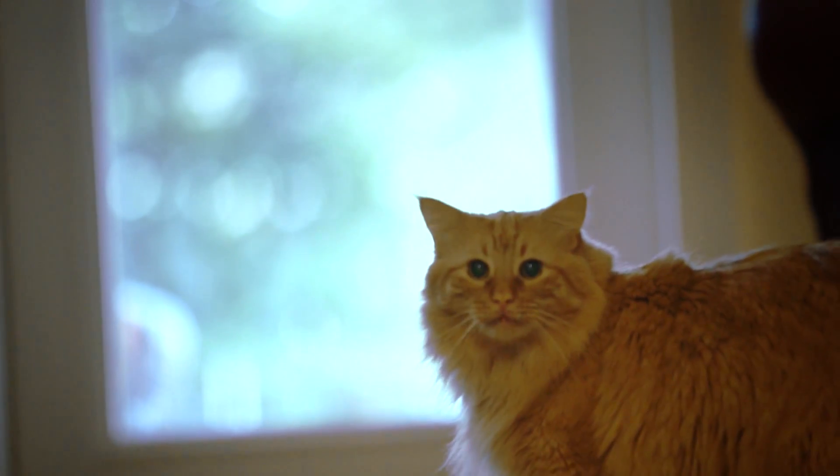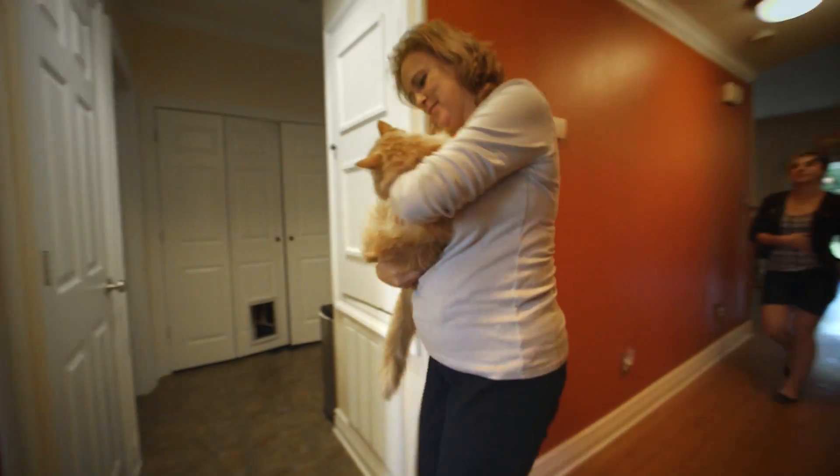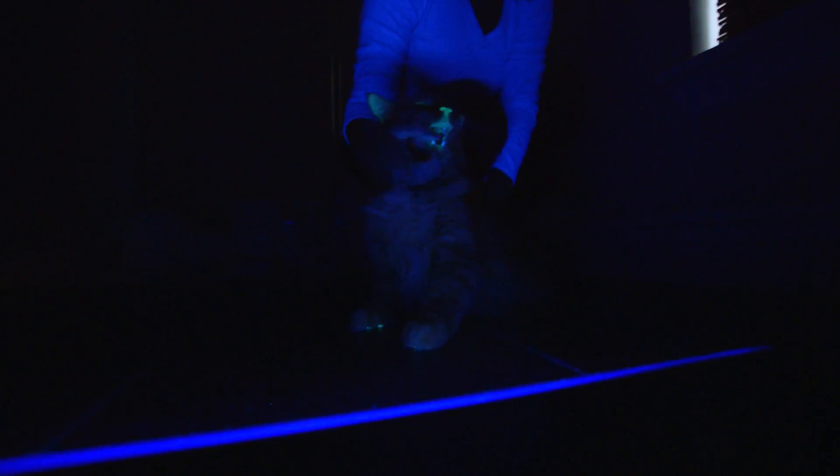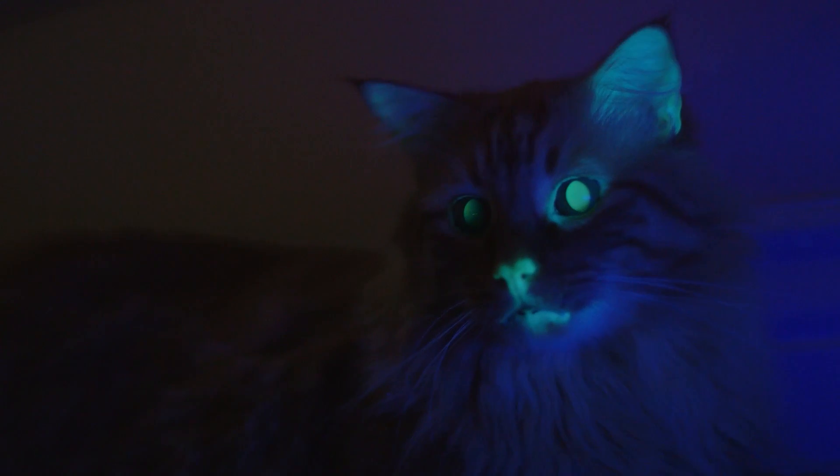One of the criticisms you hear a lot is that cloning is this high-tech, sexy spectacle, and some scientists think it actually distracts from more basic efforts. The big problem right now is that a lot of these animals have their habitats being destroyed. So until we can make sure there's a safe place to release these animals where they won't just be hunted into extinction again, it doesn't make much sense to bring a lot of animals back.